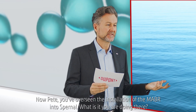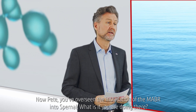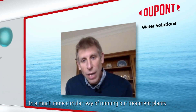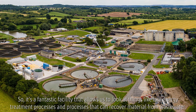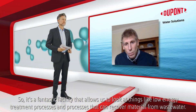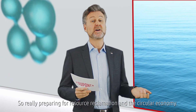You've overseen the installation of the MABR into Spurnal — what is it you're doing there? The Resource Recovery Innovation Centre at Spurnal is our test bed to demonstrate the technologies that we need to transition to a much more circular way of running our treatment plants. It's a fantastic facility that allows us to look at things like low energy treatment processes and processes that can recover material from wastewater, really preparing for resource reclamation and the circular economy.